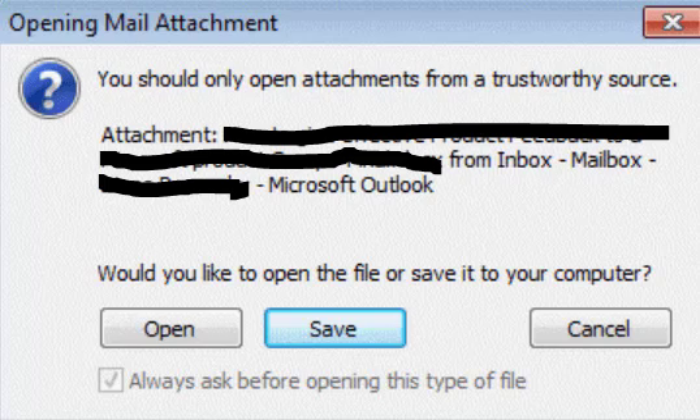If when opening up an attachment in Outlook you get this prompt — you should only open attachments from a trustworthy source — attachment from Inbox, Mailbox, Microsoft Outlook — would you like to open the file or save it to your computer?